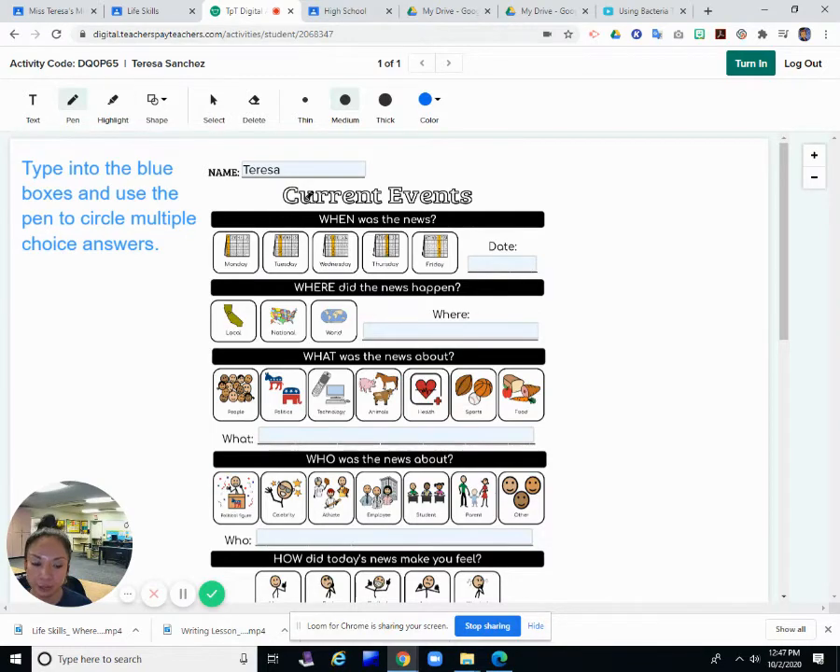When was the news? Sometimes it's not always clear, but when it asks you when the news was — if it was a news story posted today, you could say today, which would be Friday. It was posted just a few hours ago. So even if it's something that took place before or is ongoing, we can still say today: October 2, 2020.